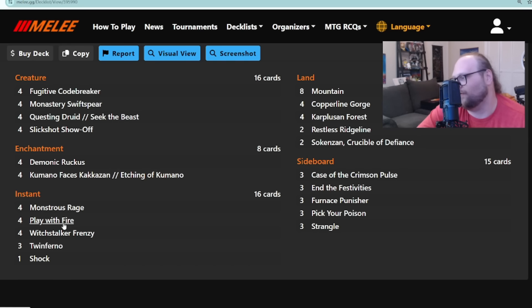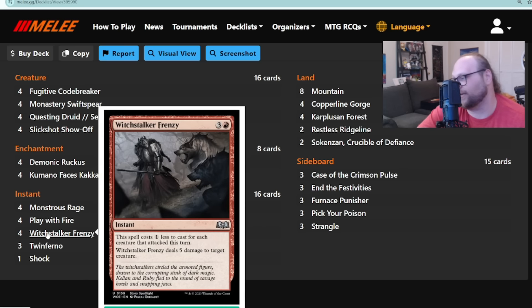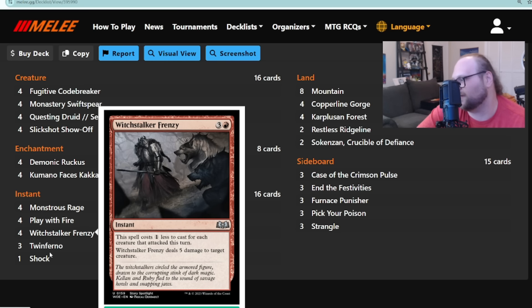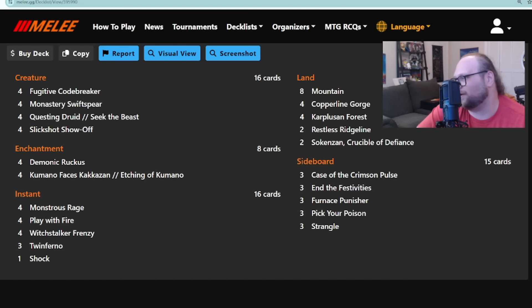There are also four Kimono Face's Kakazan, four copies of Monstrous Rage, For the Revel Along with a shock for Witch's Oven-style interaction, no Lightning Strikes — just shock variants and things that kill five-toughness creatures. There are also three copies of Twinferno: the idea is you have Monstrous Rage, then Slick Shot, then Twinferno to give your Slick Shot double strike and you just win the game almost no matter what.